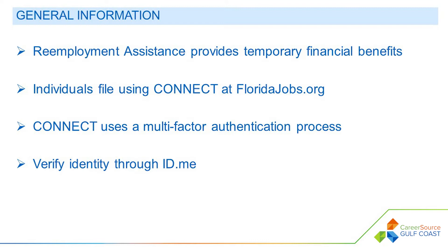Log in by clicking Claimants in the upper right-hand corner. For the security of your information, a multi-factor authentication process is required that will have you verify receipt of a code you receive by email, text, or phone. Additionally, those who have not previously done so will first verify their identity with ID.me — a highly secure identity verification process that ensures only you can access your unemployment benefits.